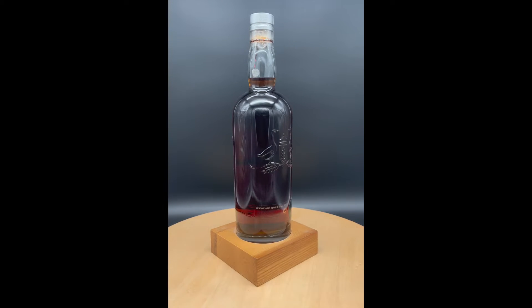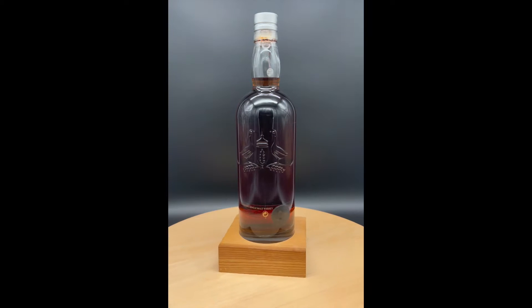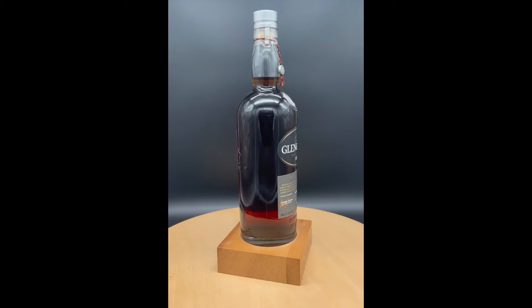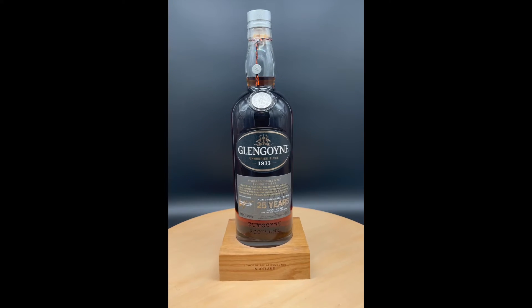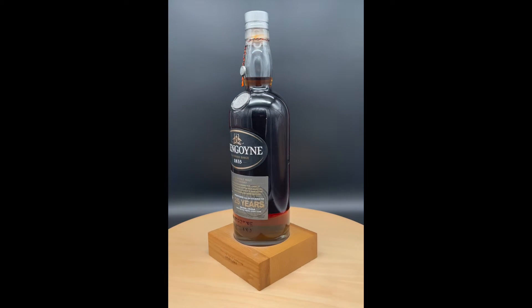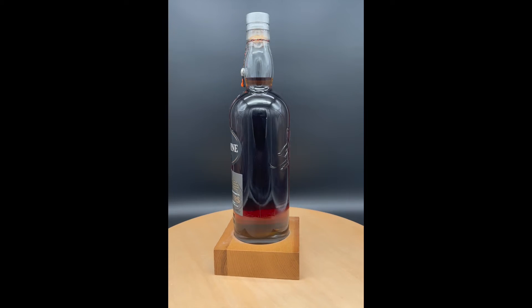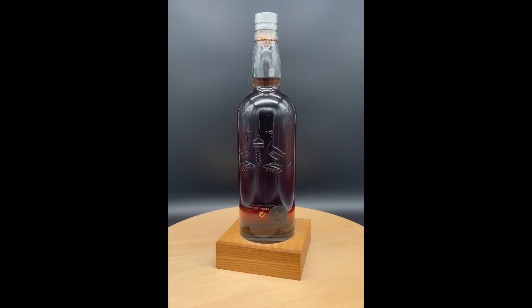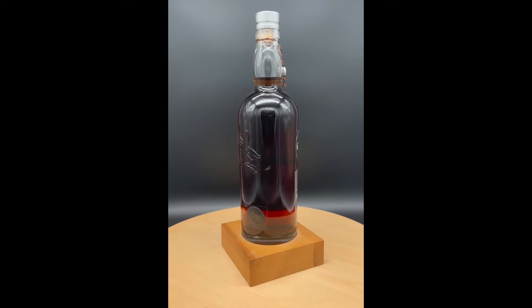Old intense sherry notes dominate the taste. I see red cooked fruits, sherry plum, blueberry, raisin and oranges, burned caramel, cane sugar, lots of dark chocolate, cloves, cinnamon, nutmeg, hints of espresso, piped tobacco, leather and spicy oak notes provide a wonderful taste experience.